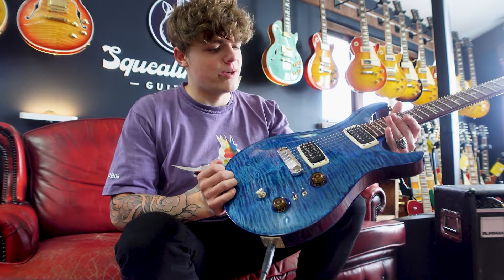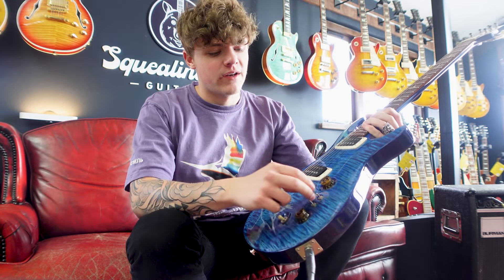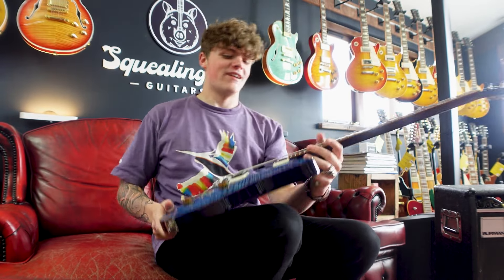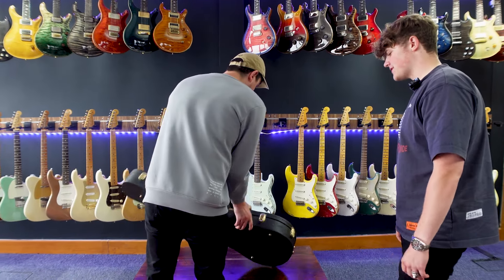It's a really versatile guitar with some really cool pickup options. Running it through the Burman — a quite clean amplifier — it really pokes the amp on the humbucker tones.